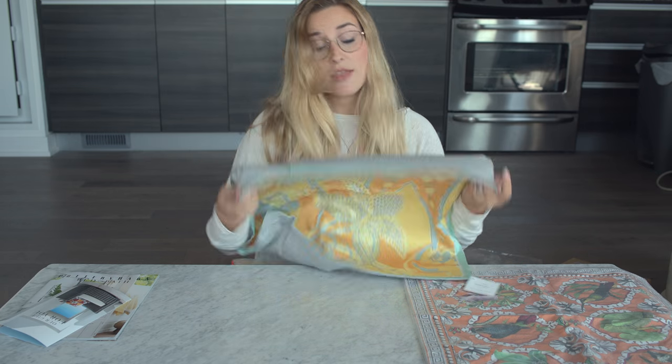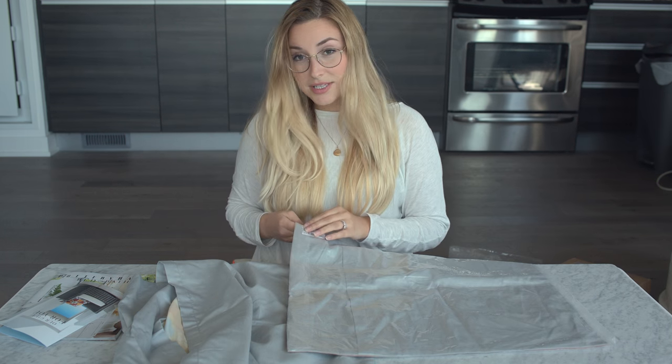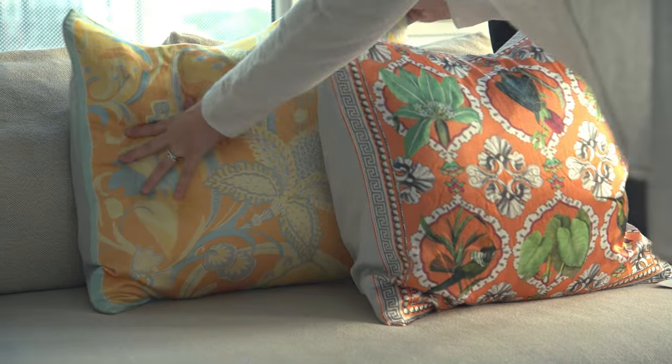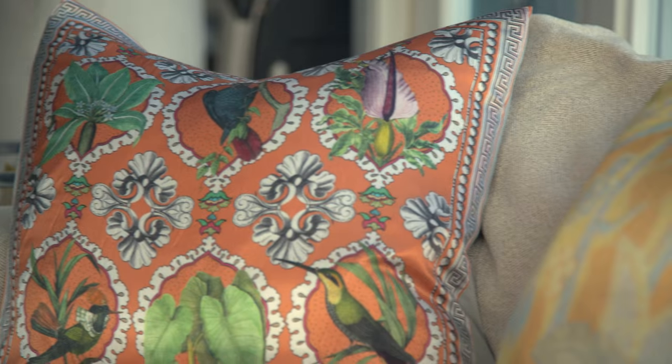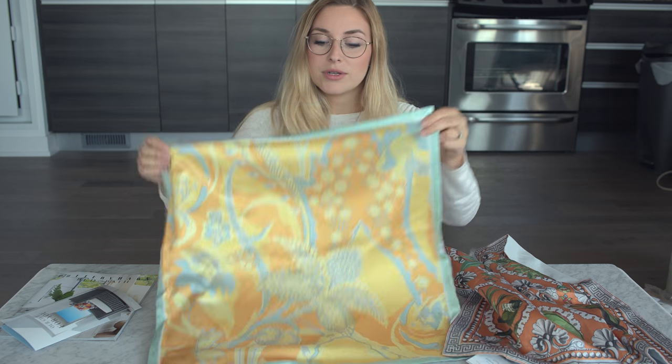It's a different material on the back than the front — I don't know if you guys are into that or not. Sometimes I prefer the pattern on both sides. Let's get some cushions and stuff these bad boys up. The bird scarf pillow retails for $64.30 Canadian and the floral scarf one retails for $54.37, also Canadian dollars.